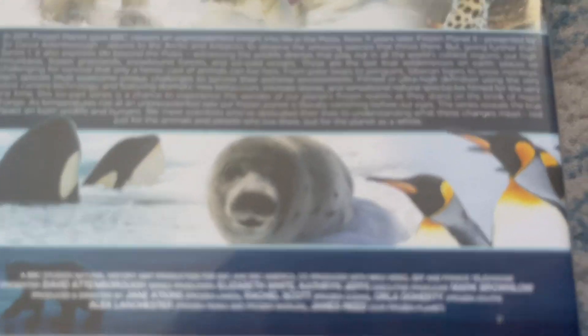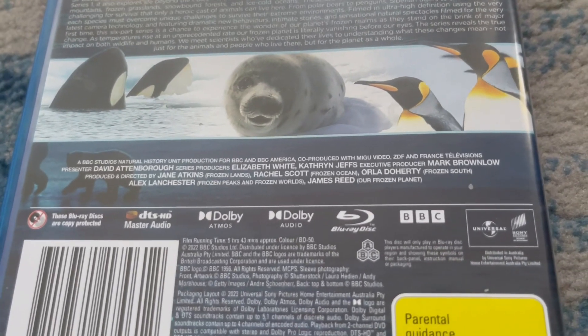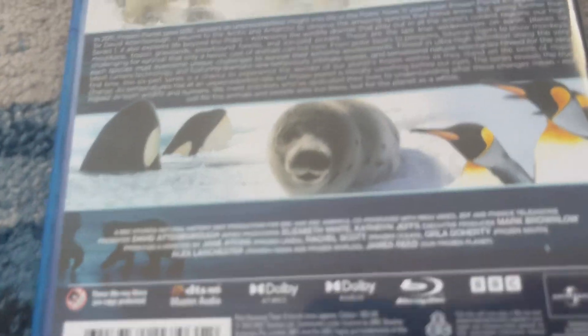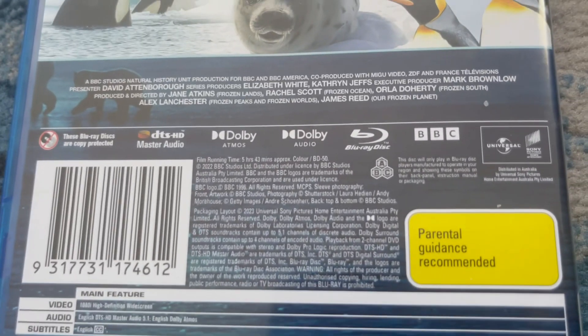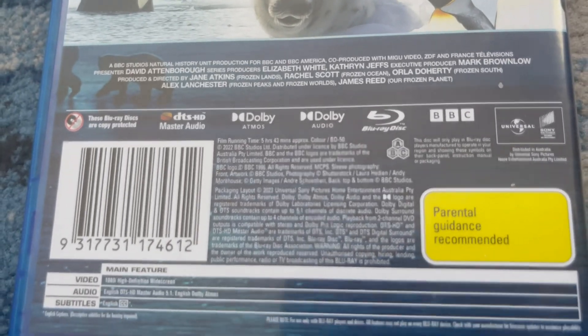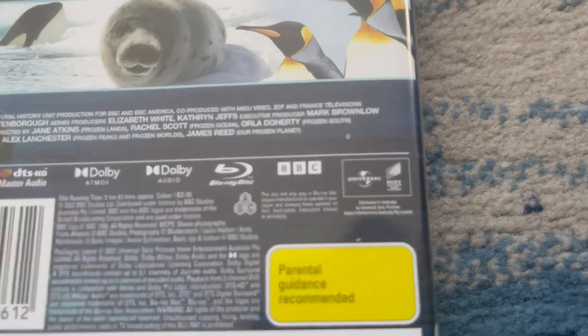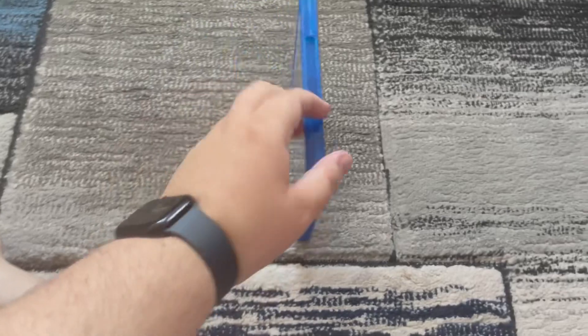There are some animals right here living on ice, and there's the crew information. It doesn't say the episode titles on the back cover, but the runtime for all the episodes is a total of five hours and 44 minutes. This series was on TV in 2022 and the Blu-ray was released in 2023. There's the new BBC logo and the Universal Sony Pictures Home Entertainment logo, and here's the parental guidance recommended tag. Anyway, let's open up the case and see what we've got.